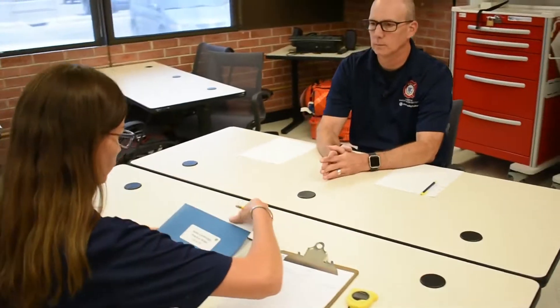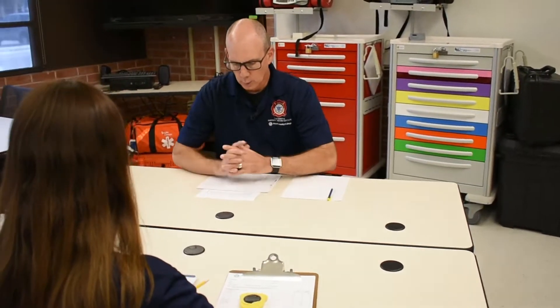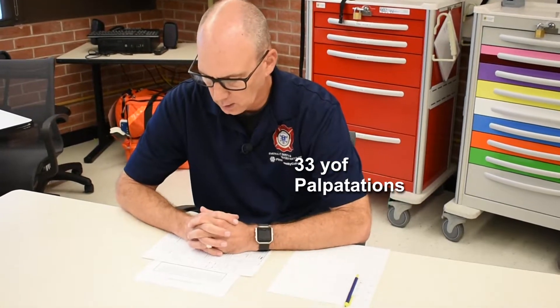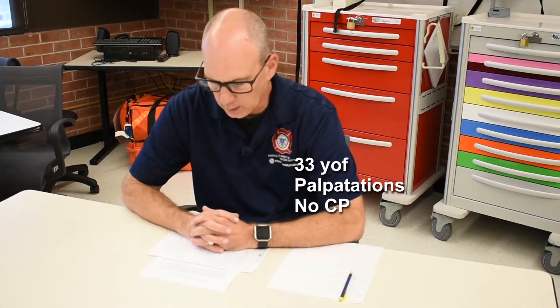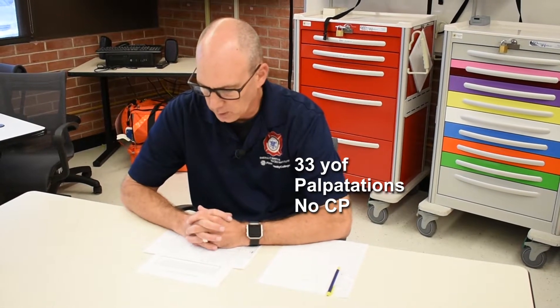Let's begin. You are a paramedic with an urban EMS system. You and your partner respond with a four-person engine company to the following patient: a 33-year-old female that states her heart feels like it is beating out of my chest. She states that she does not have chest pain. She just feels like it's going too fast. Vitals are as follows.